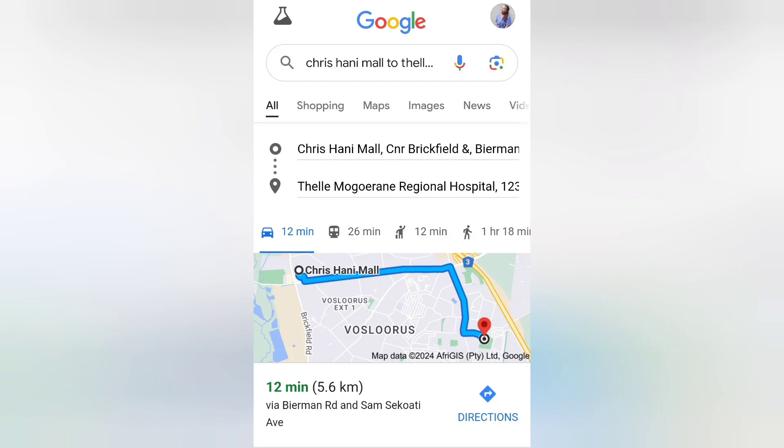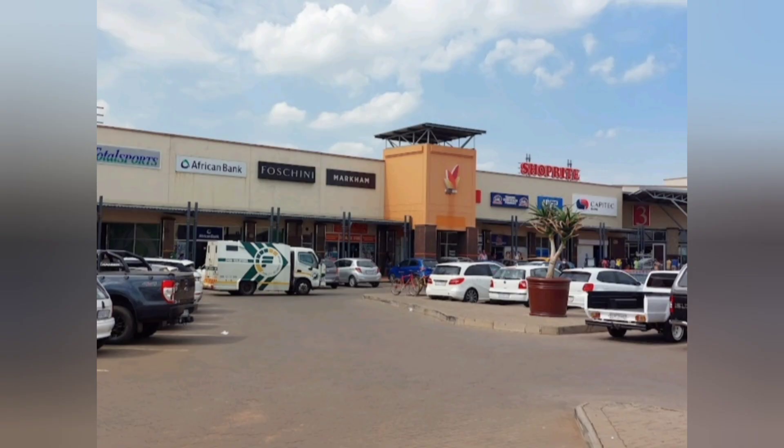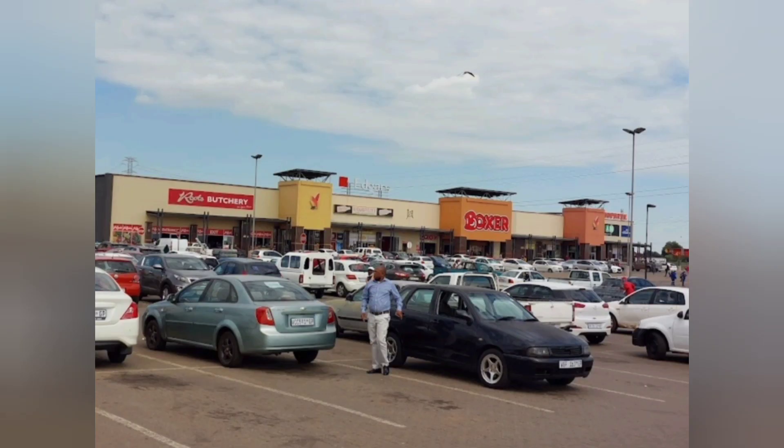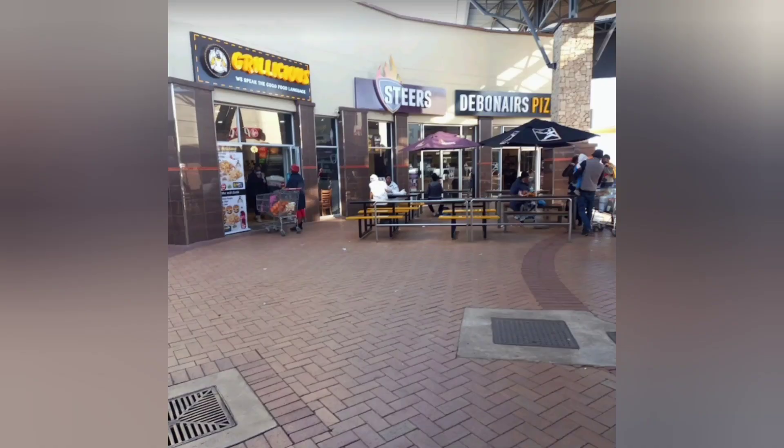The Tele DQ is 12 minutes away from Chris Honey Mall, which I think is very convenient. The mall looks very decent — they have most of the shops, including furniture shops, clothing shops, and even restaurants. I think it's pretty decent.